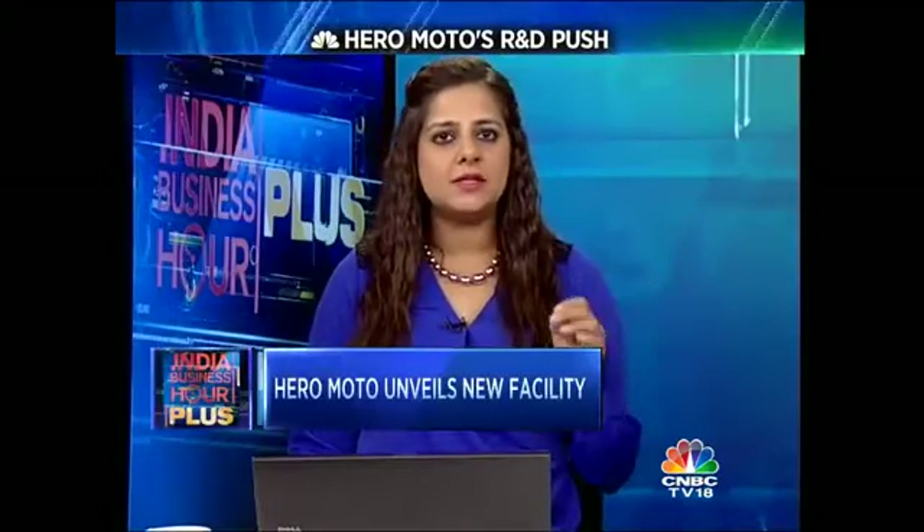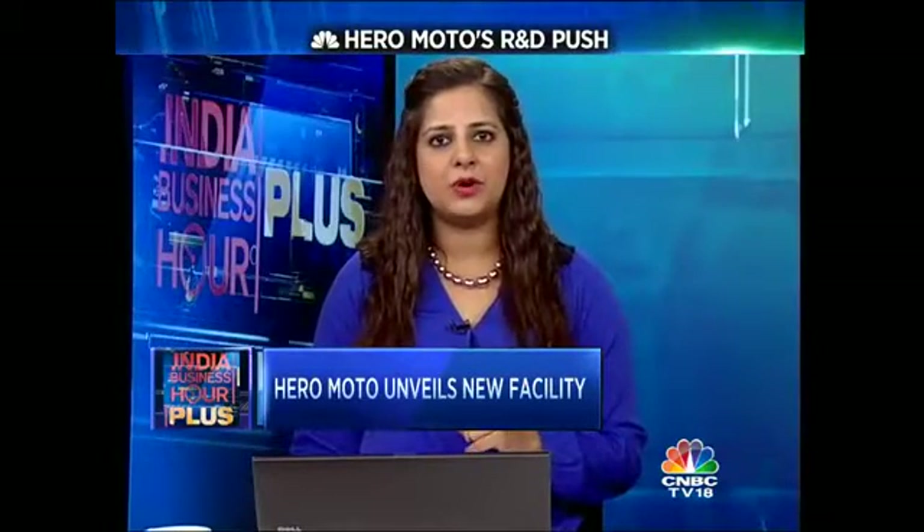Hero MotorCorp's strategy, which focuses on innovation and technological advancement, has its guns primed. The company's spanking new R&D facility near Jaipur has come online. CNBC TV18's Farah Bukhwala Vora and Kritika Saxena take a look under the cowl.